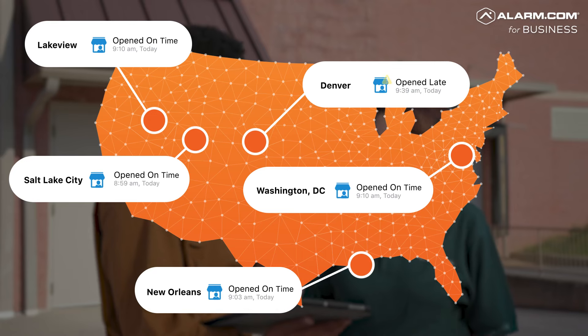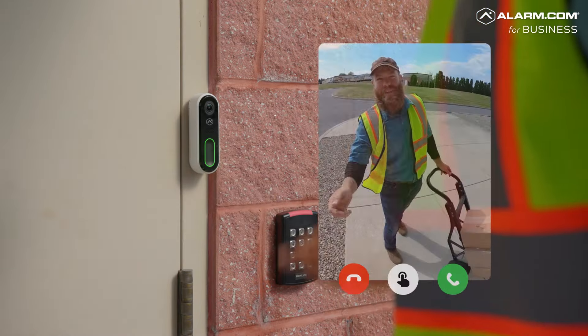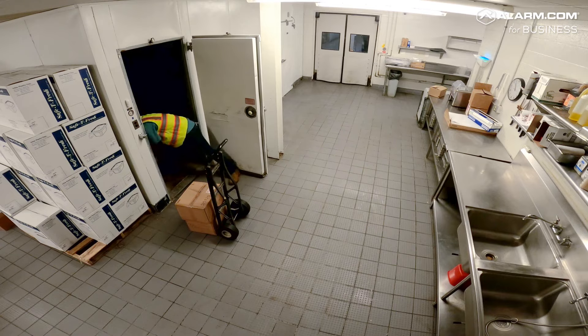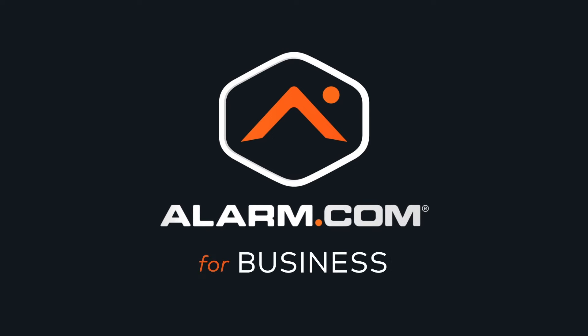With Alarm.com, everything in your business works together to keep you, your customers and your employees safe, secure and connected. Get started with Alarm.com for Business today.